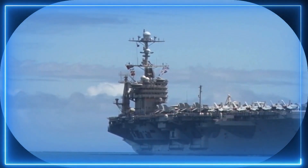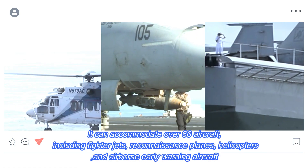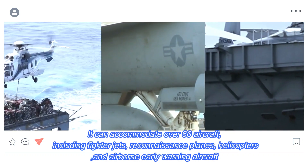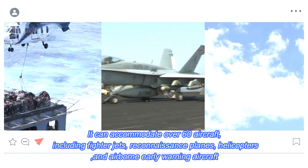The flight deck of a Nimitz-class carrier is a bustling hive of activity. It can accommodate over 60 aircraft, including fighter jets, reconnaissance planes, helicopters, and airborne early warning aircraft. The deck is equipped with catapults and arresting gear, allowing for rapid launch and recovery operations.